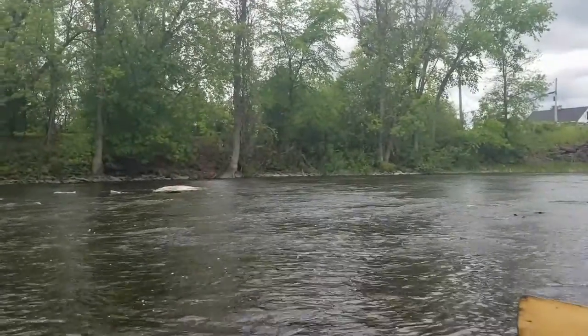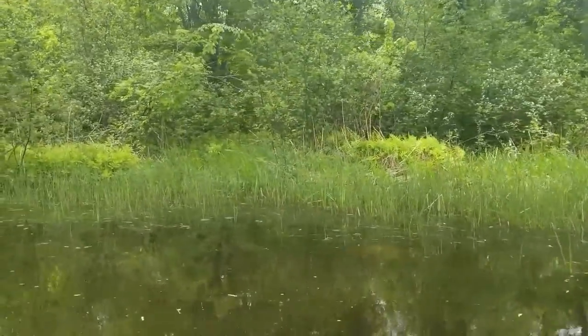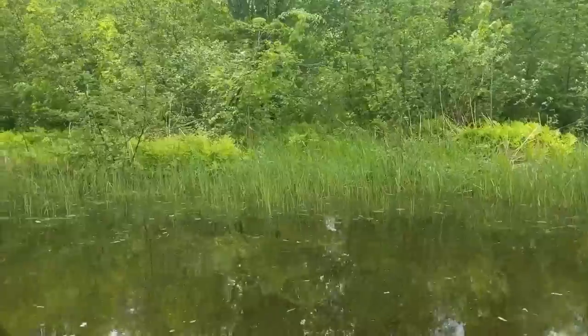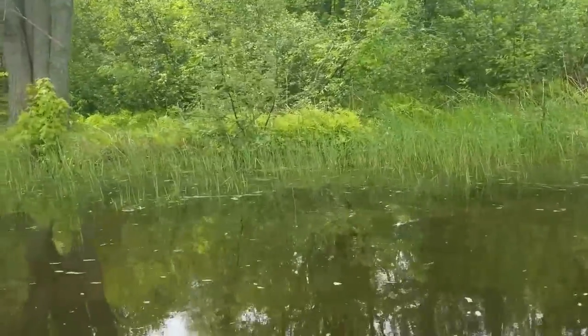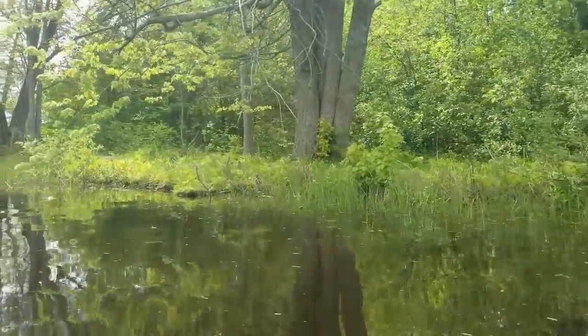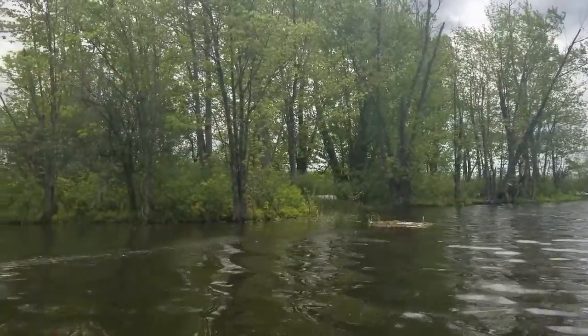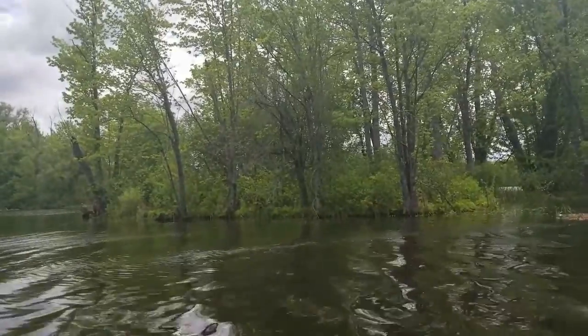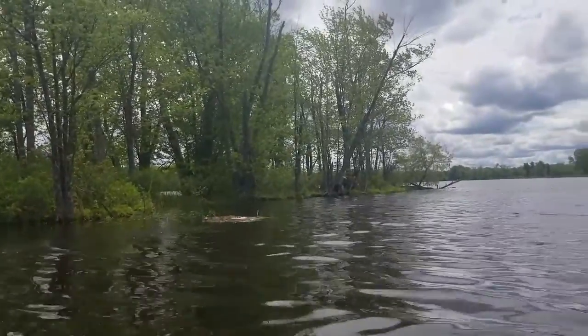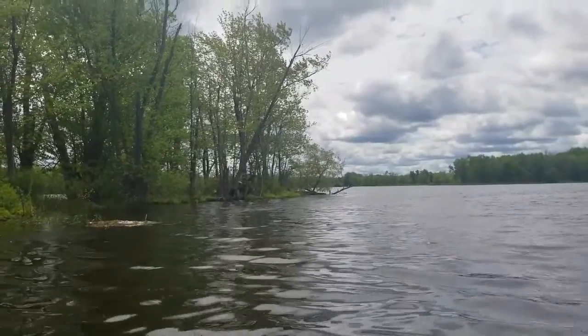Nice little rapids. We just saw an otter. There seem to be some nice uninhabited islands in this creek or delta, or whatever you want to call it.